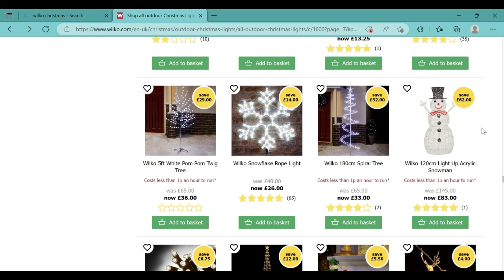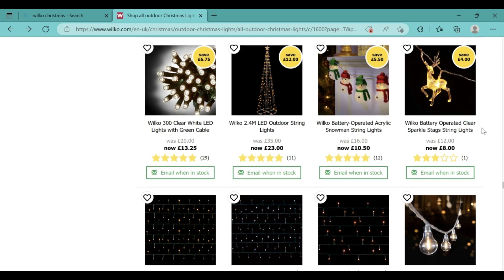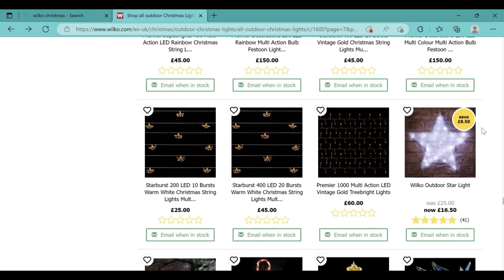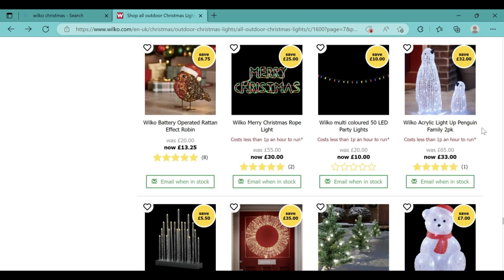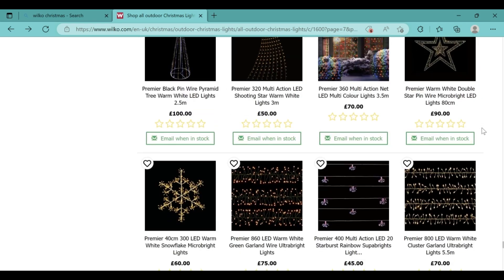There is also a really lovely looking acrylic snowman which is quite big — 120cm — now only £83, so I think that's an incredible offer. And as you can see there are lots of lovely small lights here. The Wilco battery operated realistic effect robin is only £13.25, and the Wilco acrylic light-up penguin family is only £33. It just goes on for such a long time, there are so many amazing offers here.